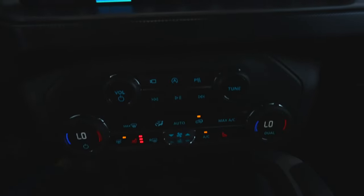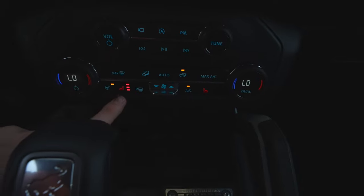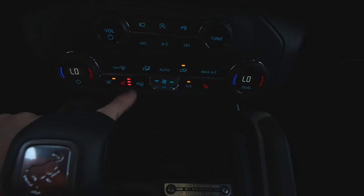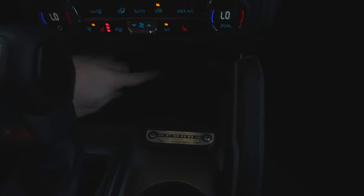Push button start. All the physical buttons for the radio itself are going to be right there. Under that, you have your dual zone climate control with heated seat and heated captain's chair buttons. Underneath that, you have a media hub with USB and USB Type-C, as well as a wireless charging mat.